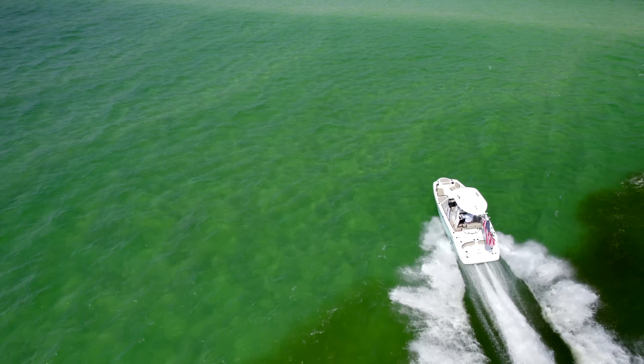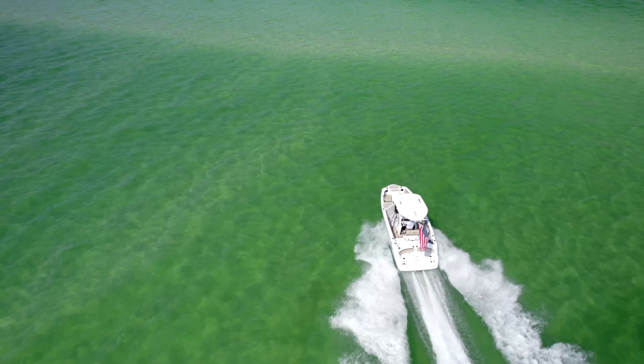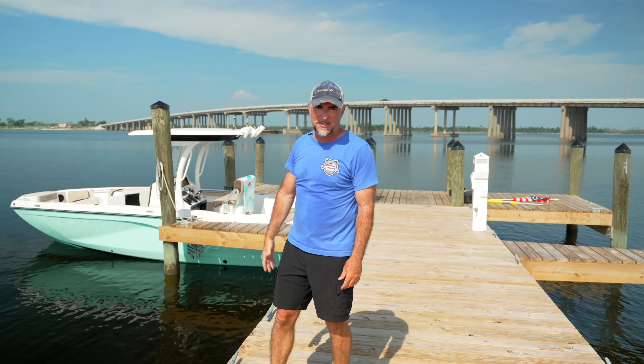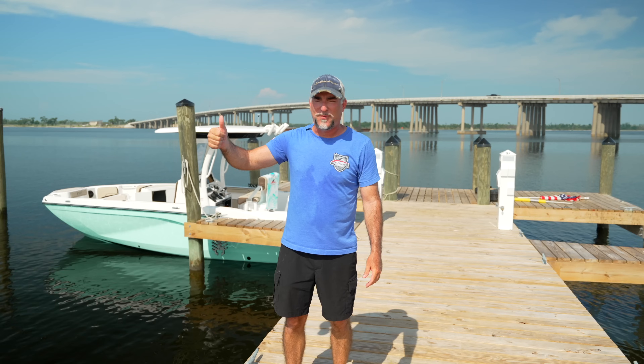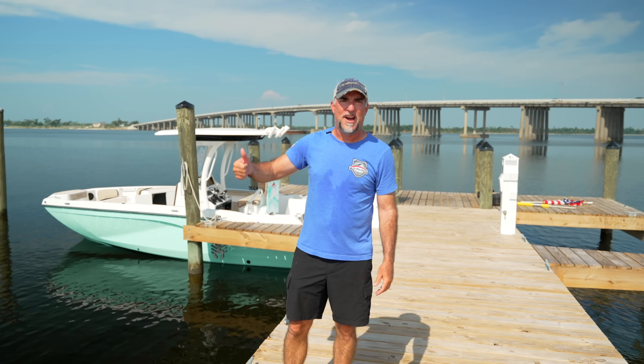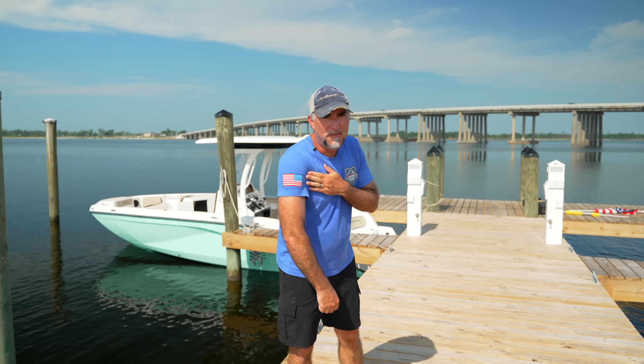Hey folks, welcome back to the channel. Today we're out here in beautiful Panama City, Florida, at the base of the Tyndall Bridge, right by Tyndall Air Force Base. I'm going to go ahead and warn you, if you hear jets flying over today, that's a good thing. That's the sound of freedom right over top of us here. Hit the American flag, baby.